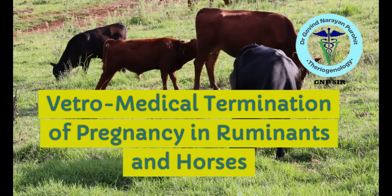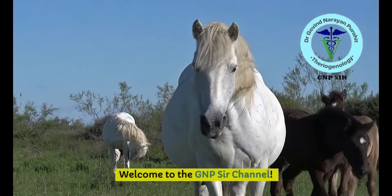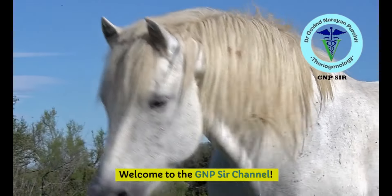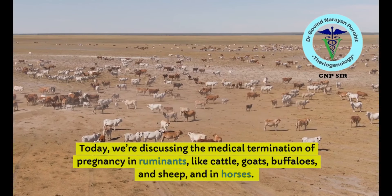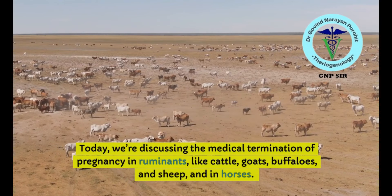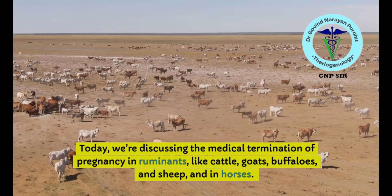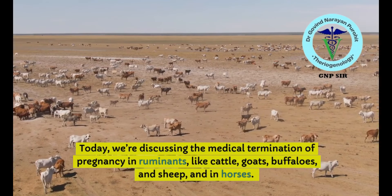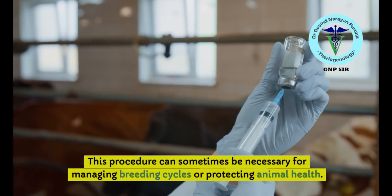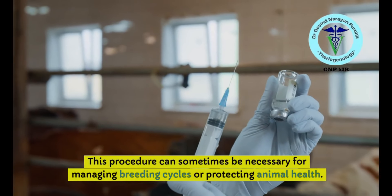Medical termination of pregnancy is frequently required in dogs but is less required in ruminants and horses. Today we are discussing the medical termination of pregnancy in ruminants like cattle, goats, buffaloes, and sheep, and in horses. I am Professor Govindarayan Purohit, your friend.